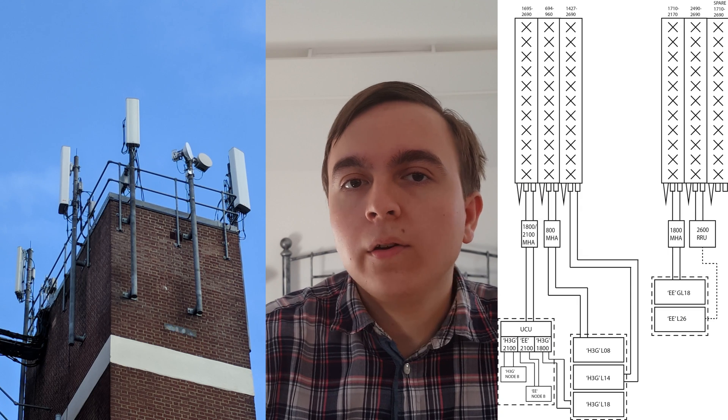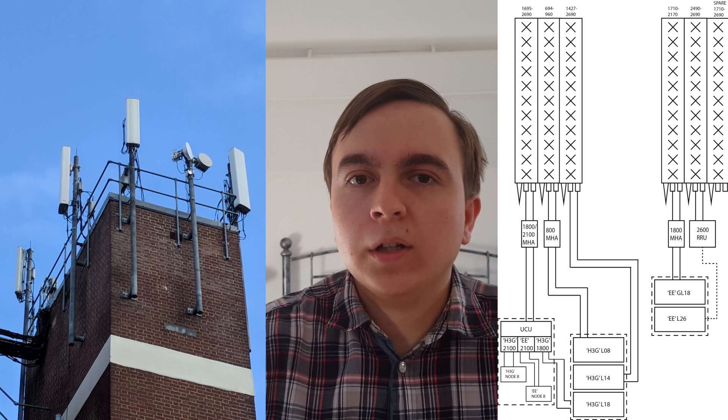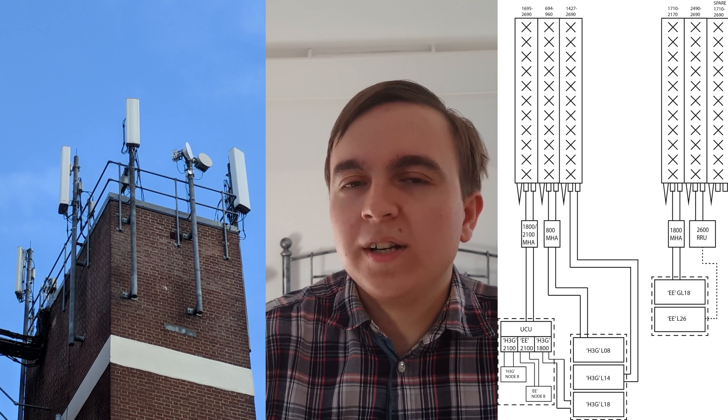Nevertheless, 3 has decided to deploy the band 32 supplementary downlink onto a number of sites in the city of Oxford. These sites look very much like traditional high capacity shared EE and 3 sites — triple high band Huawei antenna, EE's band 7 Huawei RIUs, and CommScope antennas which look fairly similar to ones you would traditionally see.